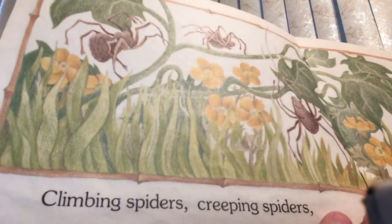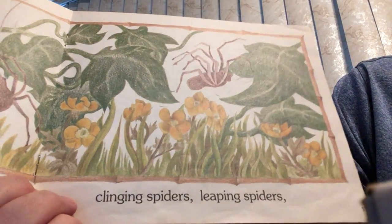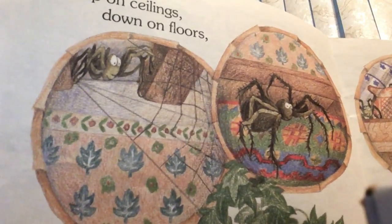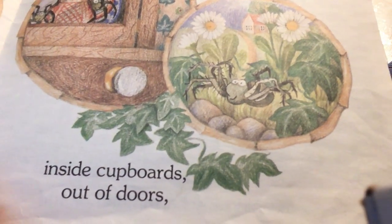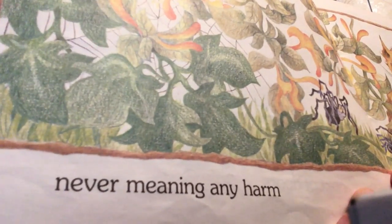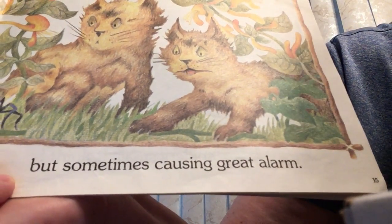Climbing spiders. Creeping spiders. Clinging spiders. Leaping spiders. Up on the ceiling. Down on the floor. Inside cupboards. Out of doors. Are those places that we can find spiders? Never meaning any harm.